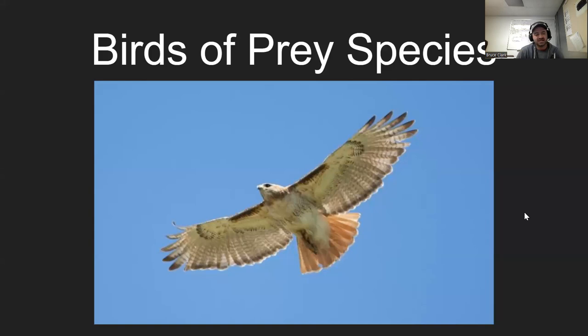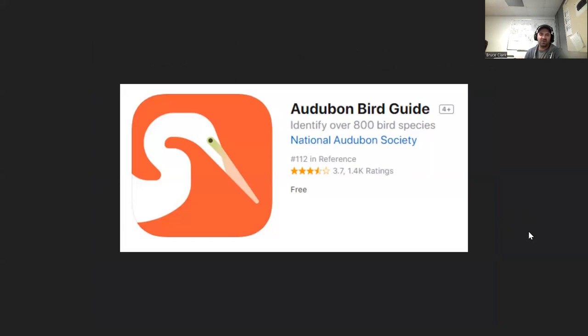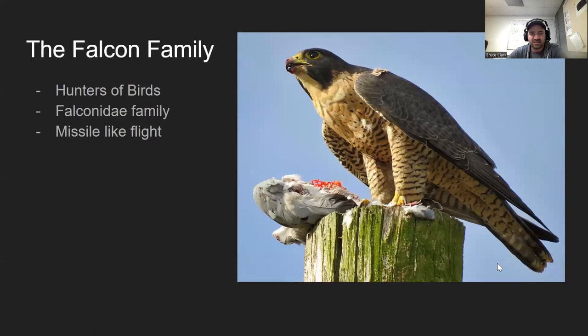We are going to start our next ID species, probably my favorite one — birds of prey in Minnesota. There are a ton of birds of prey and you see quite a handful of them throughout the year. Before we dive in, if you're interested in birds, the most useful tool at your disposal is the Audubon Bird Guide — it's a free app with a ton of information on how to identify different birds.